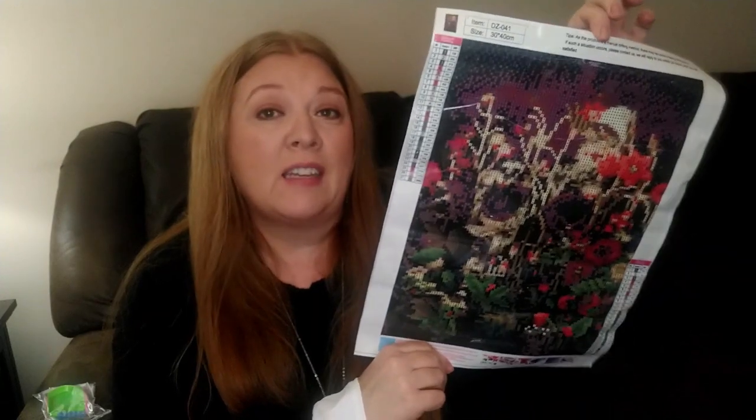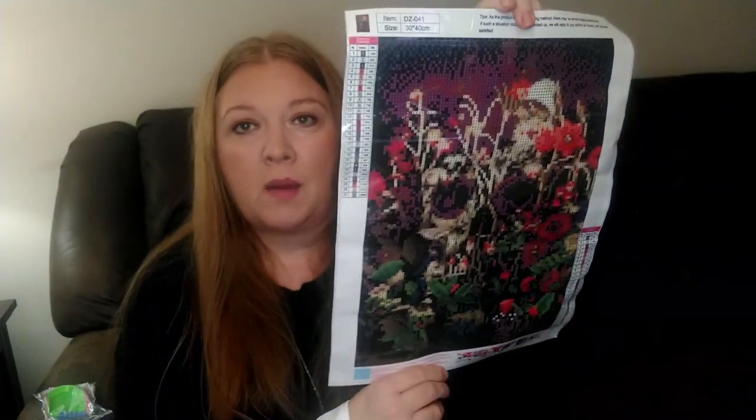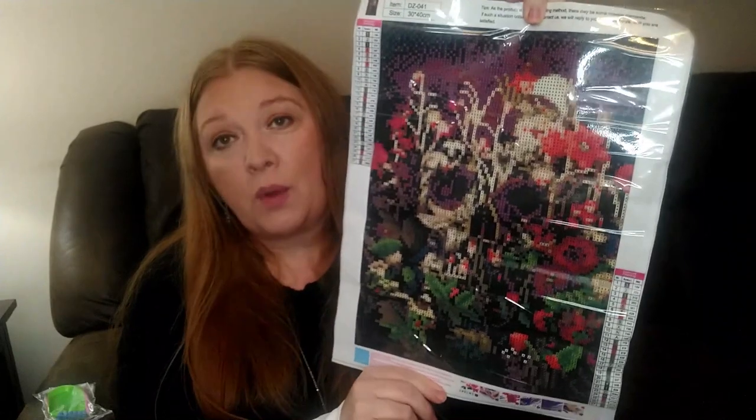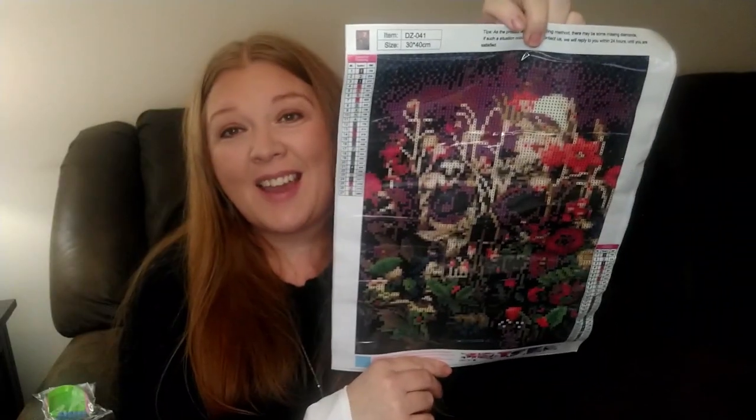If I like it, I'll go back and get another one to try. This is 11 by 15.7 inches, which is a pretty good size. Once I get it all done, I'll probably end up framing it and hanging it in my bedroom.